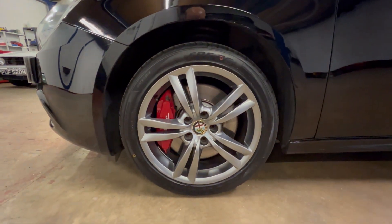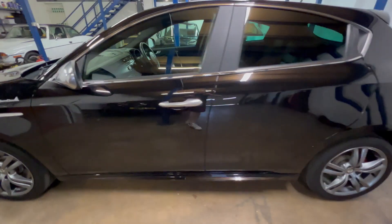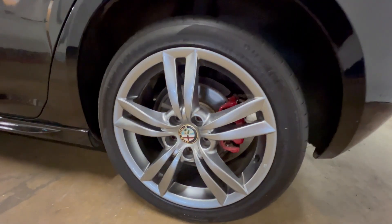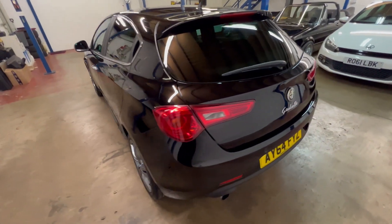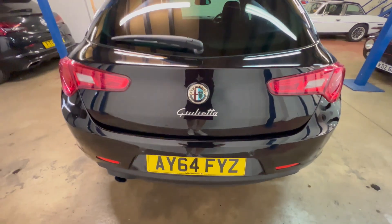It's just had two new tyres on the front. Rear parking sensors are mounted in the bumper there, as you can see.